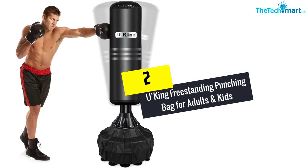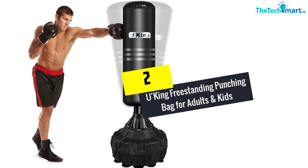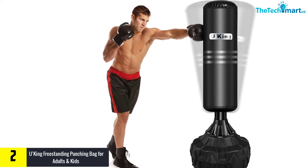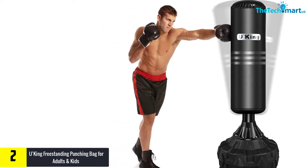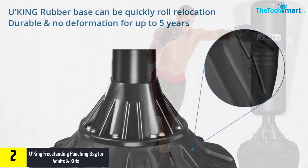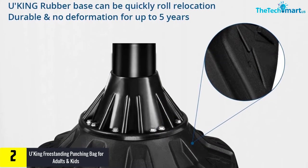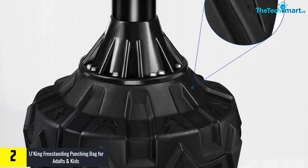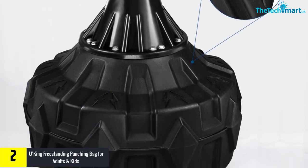At number 2, we have the Yuking Freestanding Punching Bag for Adults and Kids. The Yuking Standing Punching Bag is perfect for office or home use. It is an excellent stress reliever heavy bag that promotes your fitness and health. The suction base is extremely stable and made from quality ABS material, and it is very easy to roll for relocation if you plan to transfer it.